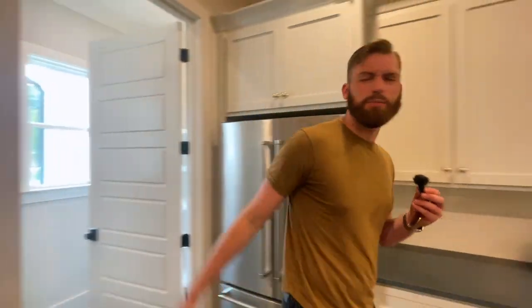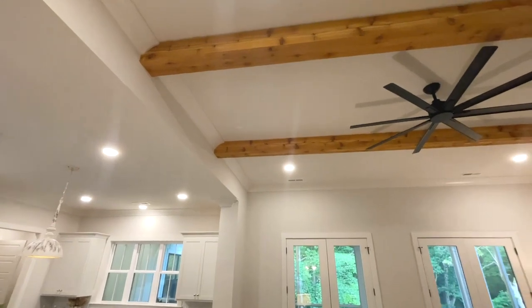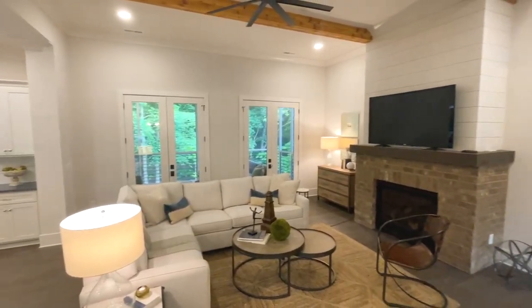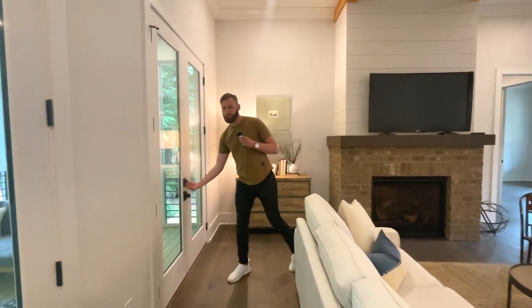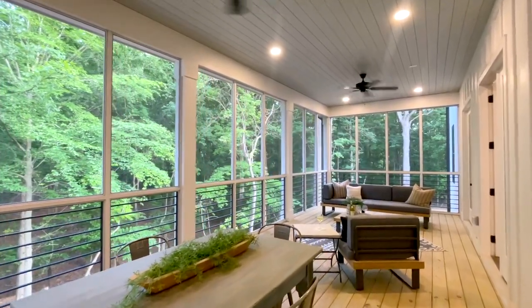These are, I want to say, 13 maybe 14-foot ceilings through here with the exposed wood — some really nice finishes. And then of course my favorite part of the main floor has to be this outdoor porch.